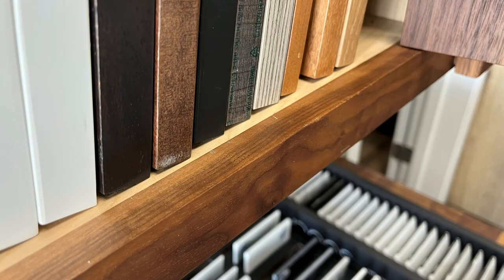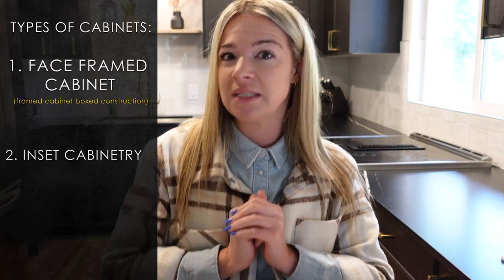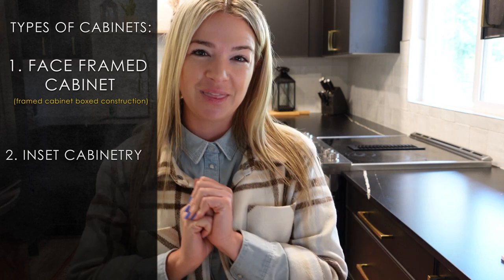Inset cabinetry is still used a lot more in the Southern States. It's a very charming look — it can be really cool — but there are some tweaks you need to know about when designing with inset cabinets.